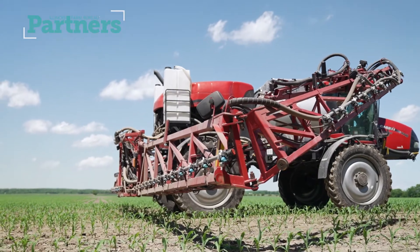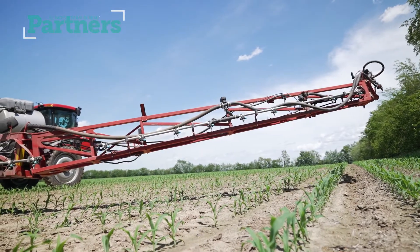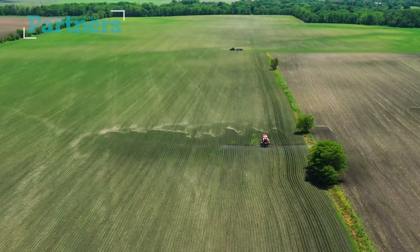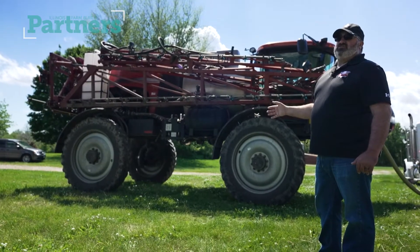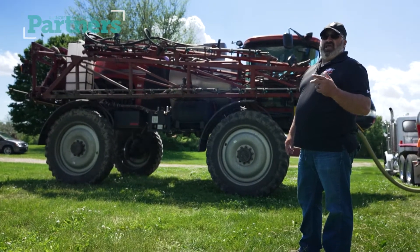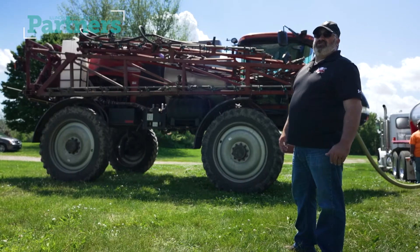Once the machine is unfolded and in the field, they'll start applications. Every herbicide has a different use rate and a different carrier rate that is specific to the product and what they're trying to control. In this instance, they're trying to control weeds and are using a herbicide for that. Later in the season, they will use a fungicide and an insecticide if needed to control pests that try to injure the crop's yield potential.